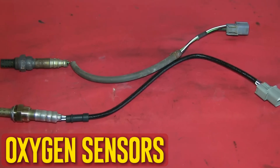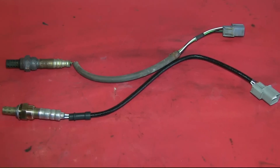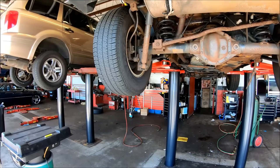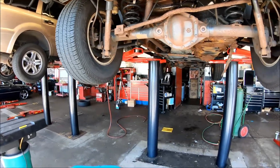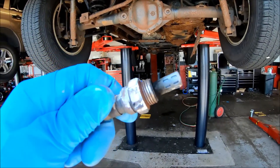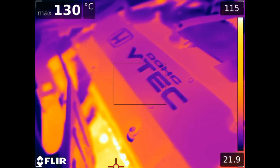Oxygen sensors. The exhaust system is equipped with oxygen sensors. The temperature can vary significantly depending on where you are looking. The first oxygen sensor will experience the most intense heat as it exits the engine, but it's also difficult for the sensors that come after the catalytic converter, particularly if it's overheated.